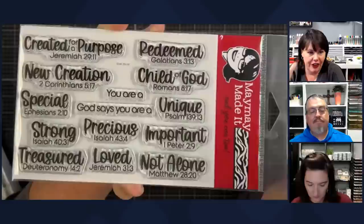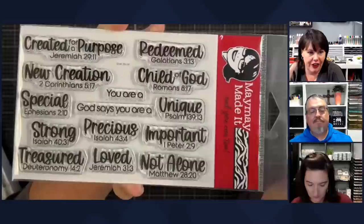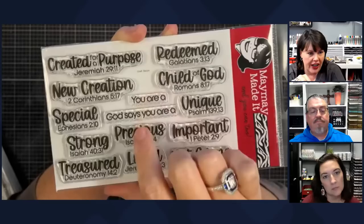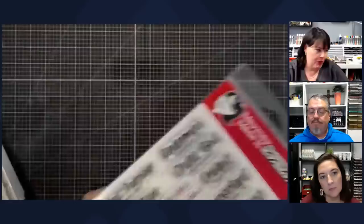This one right here — I love this. It's just a reminder of God's word for you: you're a child of God, read in Romans; you're unique, read in Psalm; you're important; you're not alone — and over here: you are a new creation. You can use that together — 'you are a child of God.' God says you are created for a purpose, on purpose.